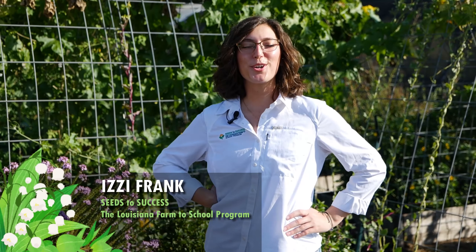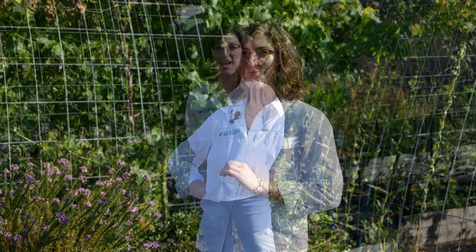Hey y'all, I'm Izzy Frank with the Seeds to Success Louisiana Farm to School program. Welcome to our new video series, Sustainable School and Home Gardening. In this series, we'll walk you through all the steps between planning, building, and maintaining your very own garden. In this month's video, we'll be exploring seasonality and fall gardening, specific to Louisiana.